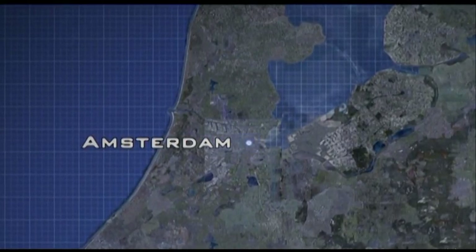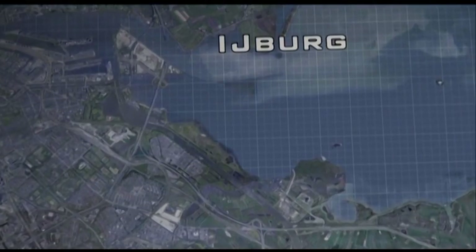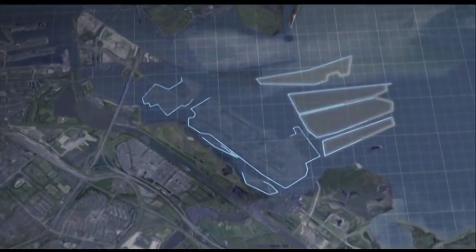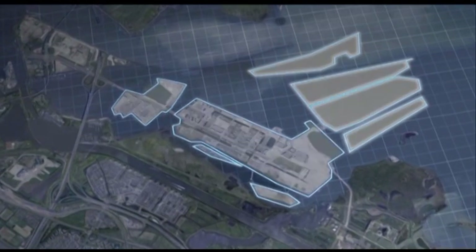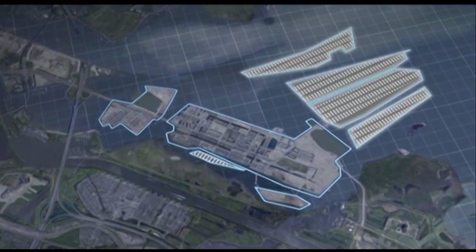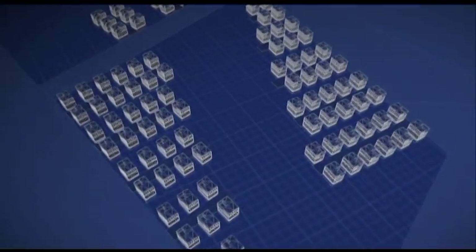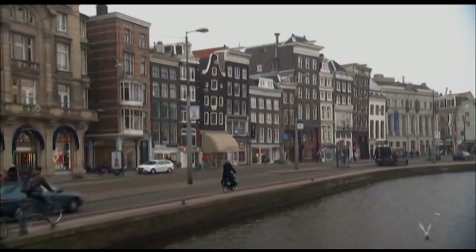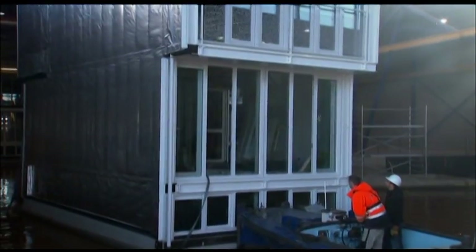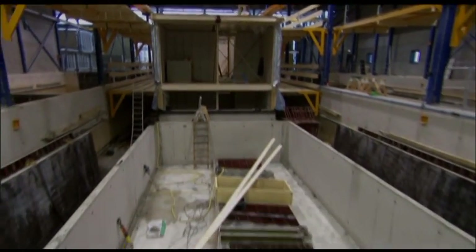Construction is now underway on a revolutionary billion-dollar expansion project called Iberg. Eight man-made islands covering nearly two square miles with 18,000 new homes and 150 that float, creating the largest designed floating community in the world. For the first time in the city's history, all 45,000 residents will live above sea level, with floating houses unlike any before, designed to be buoyant using the exact same principle as ships.